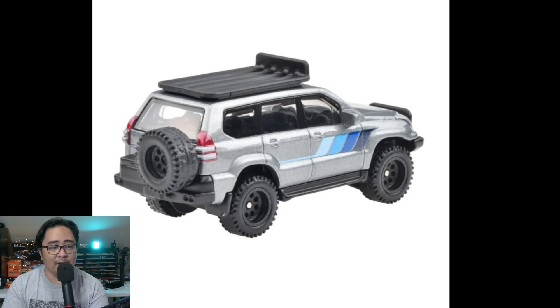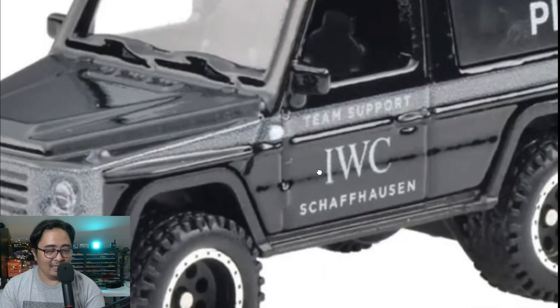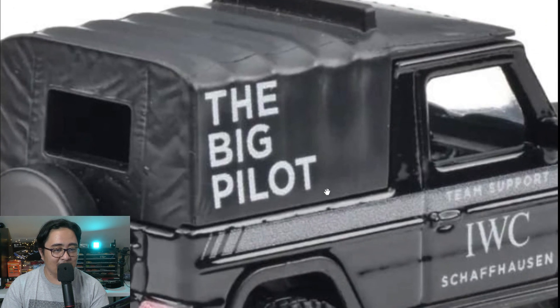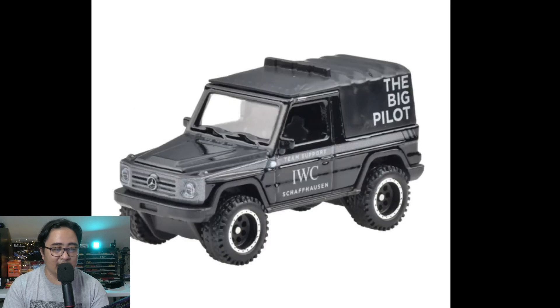Beautiful Mercedes G-Wagon right here — the Mercedes-Benz G-Class 1993 model. It says IWC on it — I think that's like the Big Pilot watch collaboration. I think the part is removable. It's a nice one with detailed headlights and taillights.